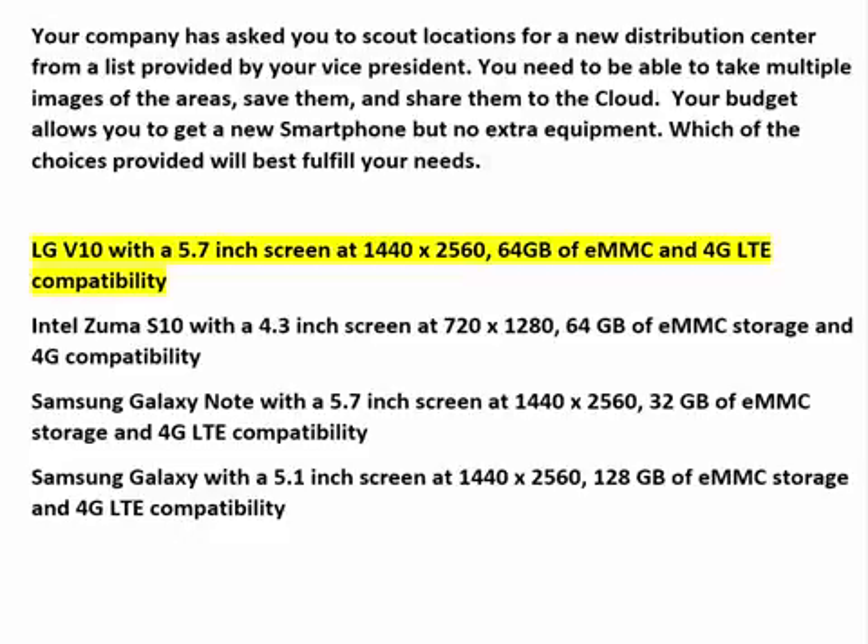The LG V10 with a 5.7-inch screen at 1440x2560, 64GB of EMMC, and 4G LTE compatibility. This is a very good phone, and it has the features you need including 64GB of internal storage and 4G LTE. Look at the other choices before jumping on it.